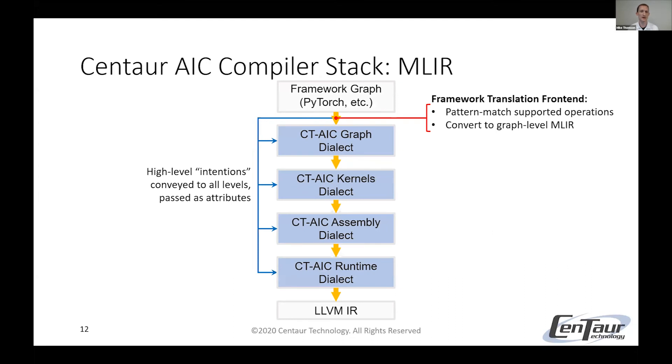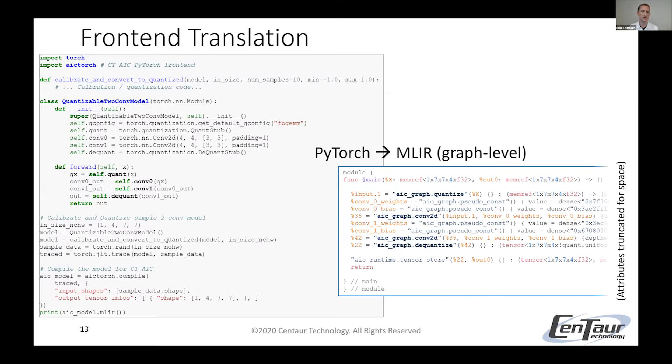I want to show you what our specific MLIR compiler stack looks like. Once we're translating from this framework-specific graph, we have the opportunity to pass any high-level intentions that help with optimizations or adding functionality to any level of our compiler stack, instead of having to analyze assembly. To show what this translation looks like from a high-level graph to a target-specific graph dialect: here we have a very simple PyTorch model with quantization, a conv, another conv, and then a de-quantization. We use our custom translator tool to walk through that graph and translate it into our high-level MLIR textual representation — and it's very easy to see how this maps across.